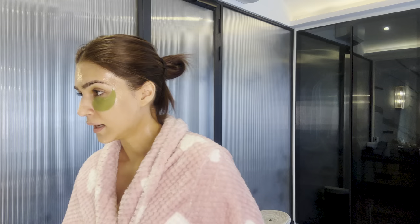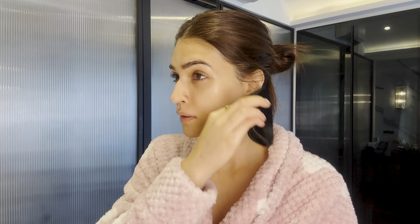Now I'm going to give this 15 minutes. Till then I'm going to sip on this cold water with lemon. Okay, it has been 15 minutes, so just take it off gently.